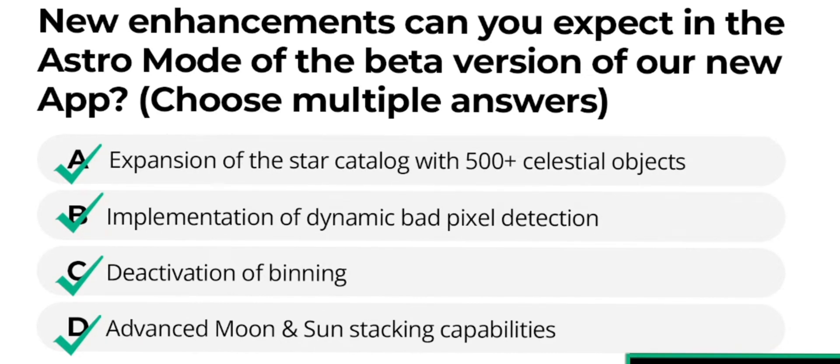Our software team will continuously make our Door 2 better and better. We usually say software defines the product, and with our constant future updates, your Door 2 will become more and more powerful and valuable than ever before. We are going to release a better version of our app by the end of October.